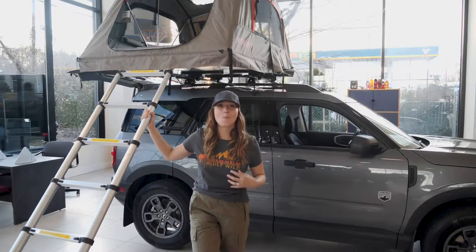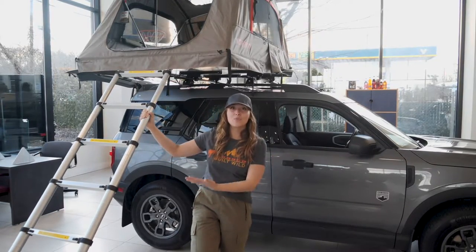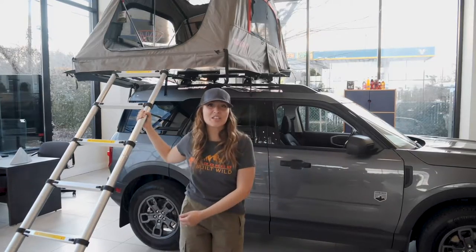There are also many accessories rolling out, like this available rooftop tent for those who are always looking for an adventure. We're here waiting and ready to get you behind the wheel of one, so stop down to Empire Ford of Huntington today.